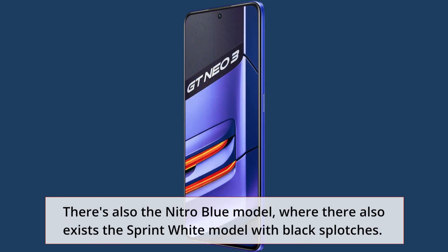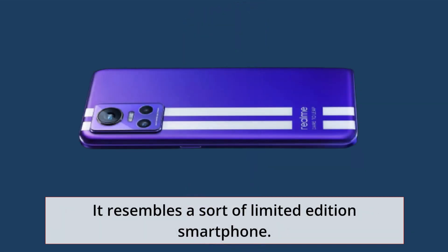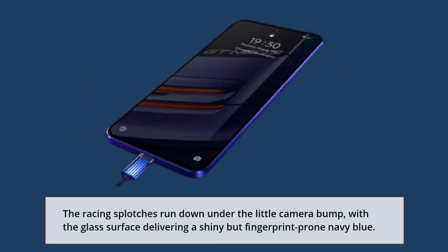There's also the Nitro Blue model, and there also exists the Sprint White model with black splotches, which resembles a sort of limited-edition smartphone. The racing splotches run down under the little camera bump, with the glass surface delivering a shiny but fingerprint-prone navy blue.